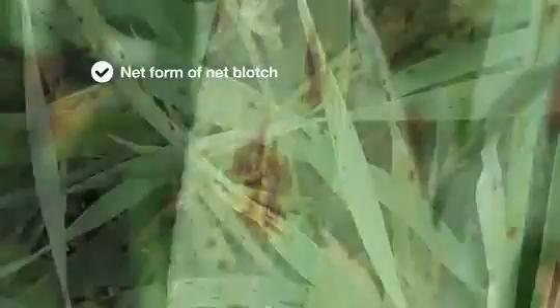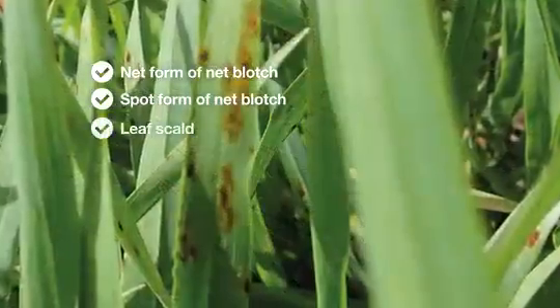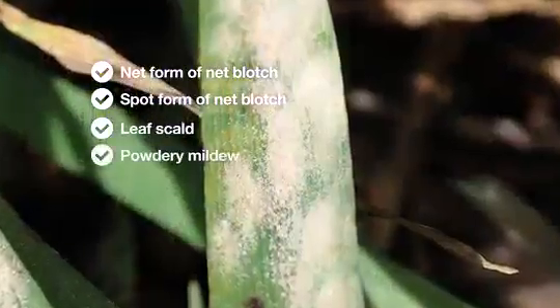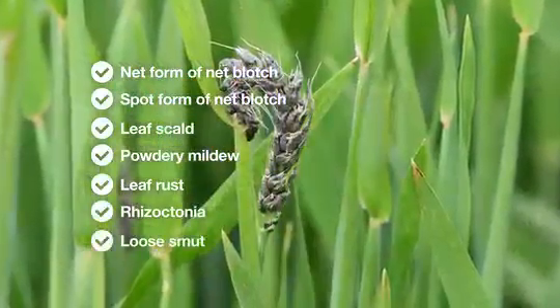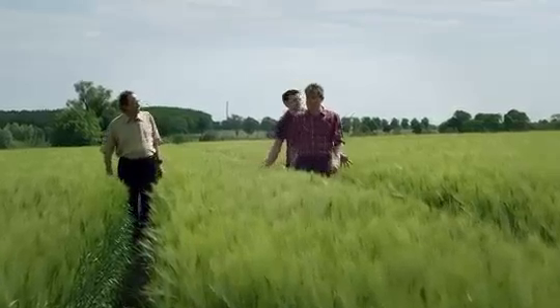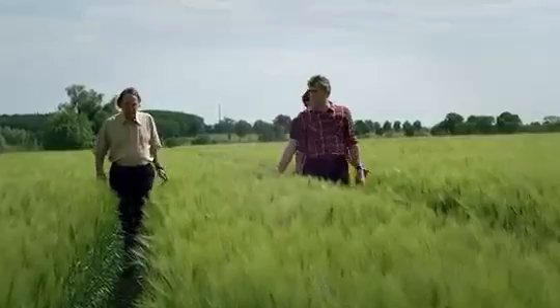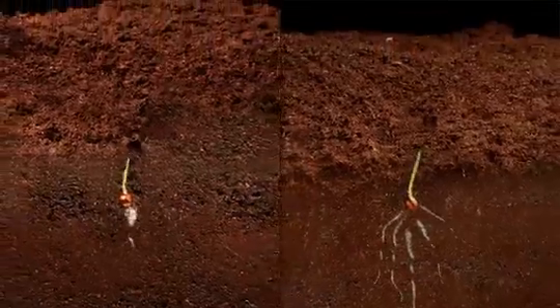form of net blotch and spot form of net blotch. It also covers scald, powdery mildew, leaf rust, rhizoctonia, and loose smut. Systeva offers peace of mind from day one, protecting against early disease infestation. The barley develops stronger roots